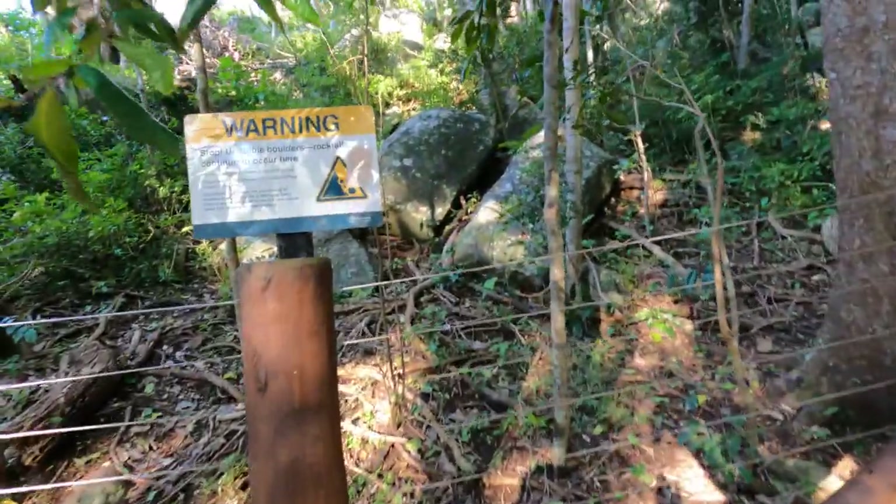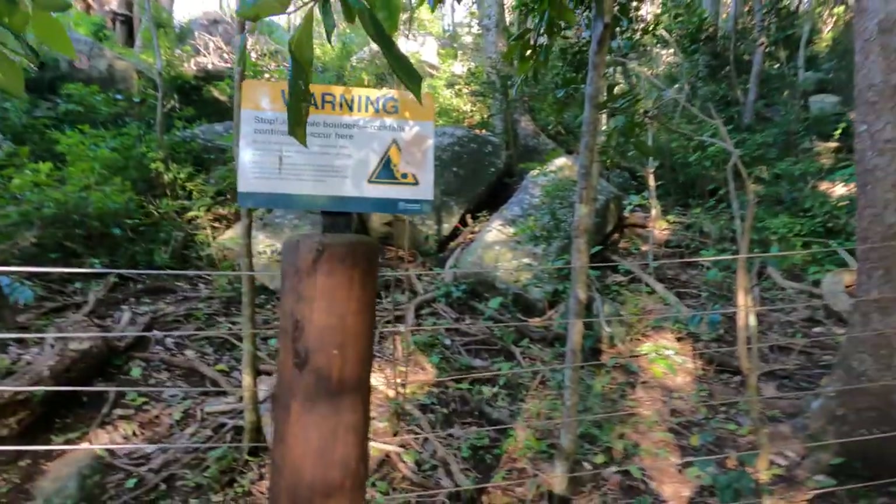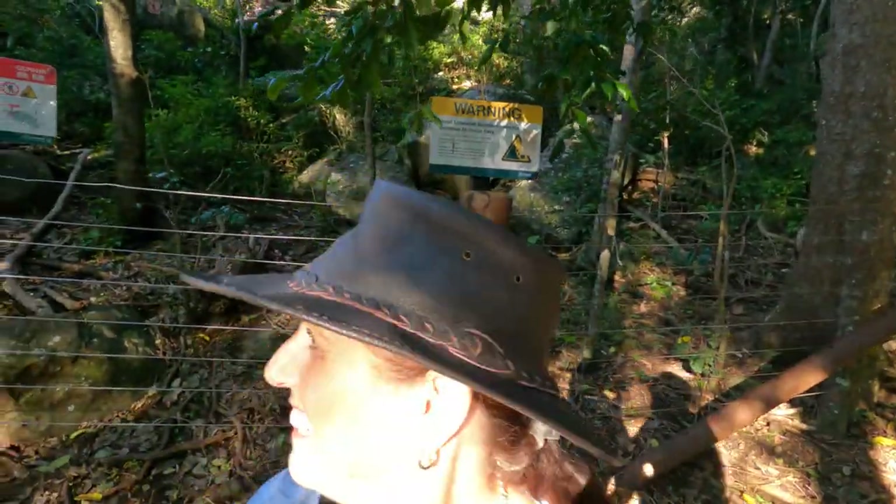We're almost at one of the lookouts now, and we've also got an answer about the rocks - there's a sign here saying 'Warning: unstable boulders, rock falls continue to occur here.' That's also why we couldn't continue on the Ocean View Track. Robert also had a moment where a tree root deliberately moved to trip him up - though in fairness these trees aren't quite as deadly as the strangler fig.